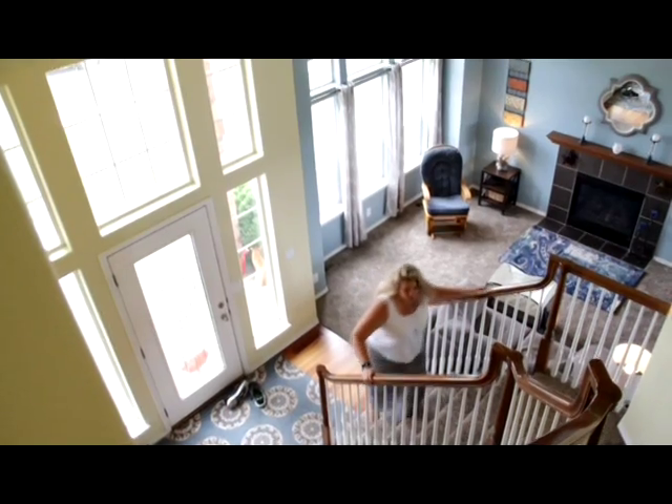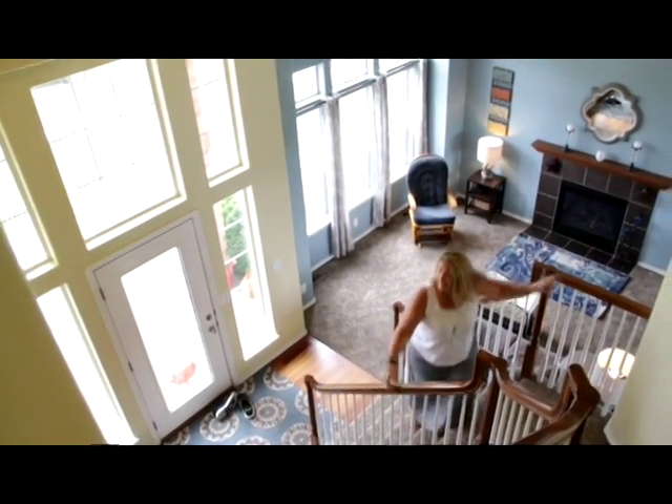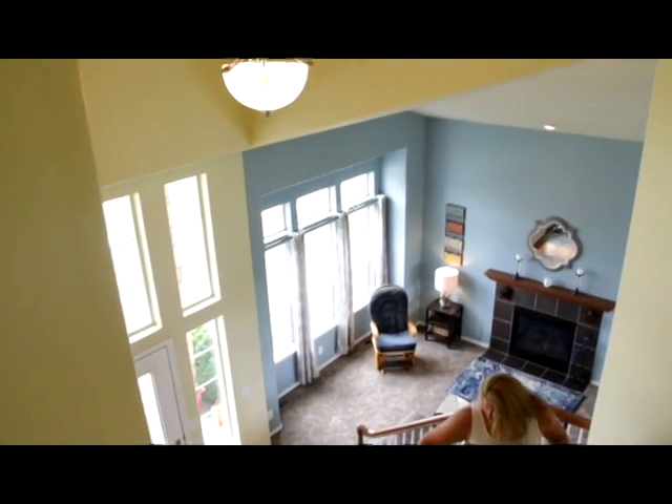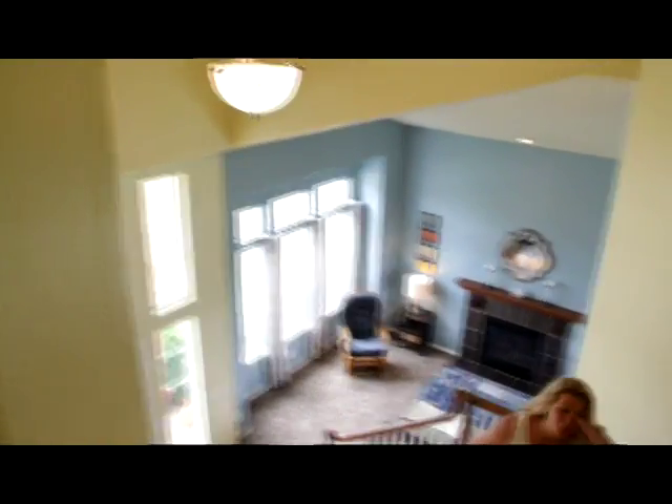As we're heading up the stairs, I just want to point out what a great entry this is. There's beautiful light coming in, and this spot right here would make a fantastic place to put a coat tree or a Christmas tree during the holidays.